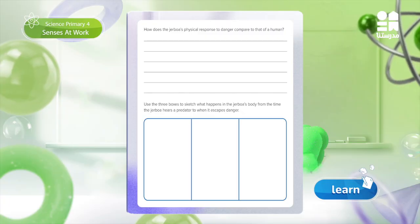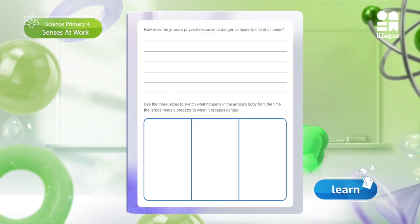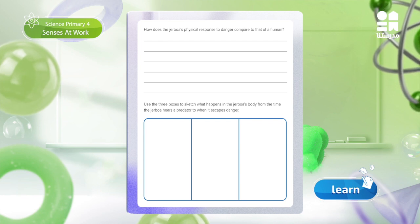So, all the Jerbua's body parts must work together to help the Jerbua respond successfully to stimuli and adapt to its environmental conditions. I wonder how does the Jerbua's physical response to danger compare to that of a human? Open page 51 to think about the answer to this question.